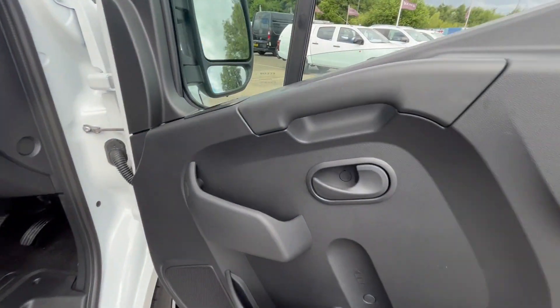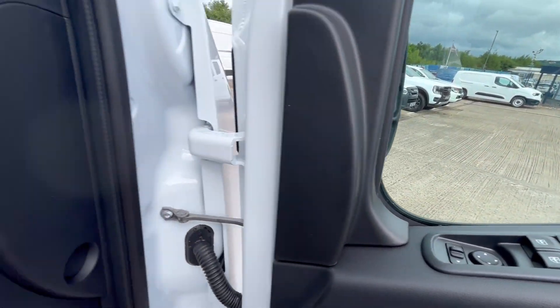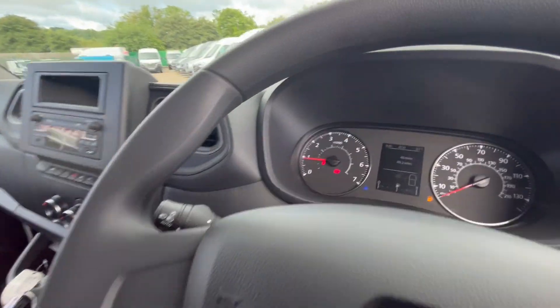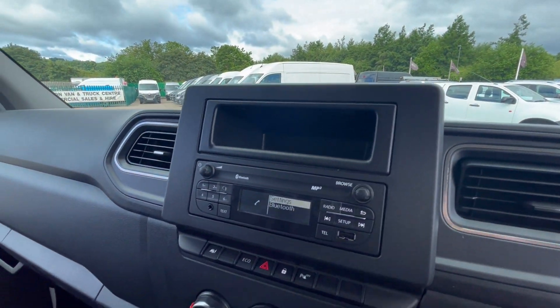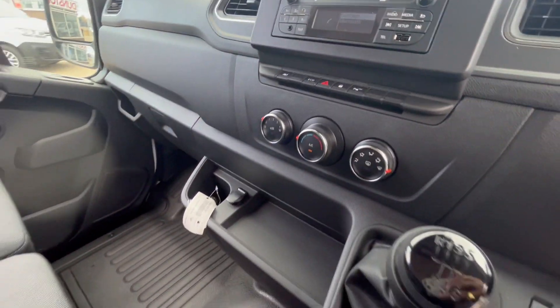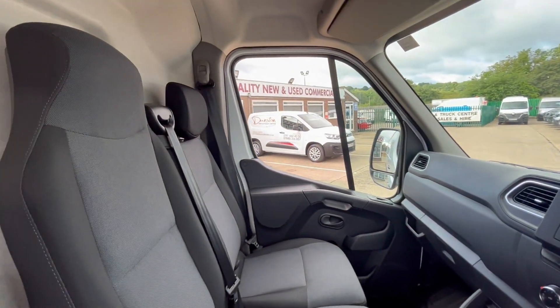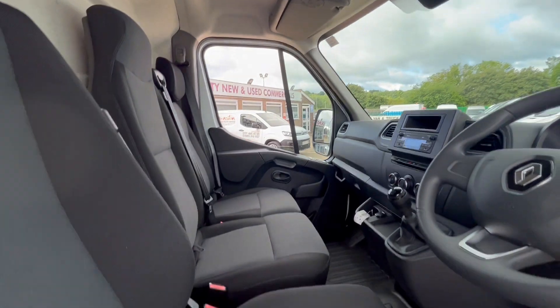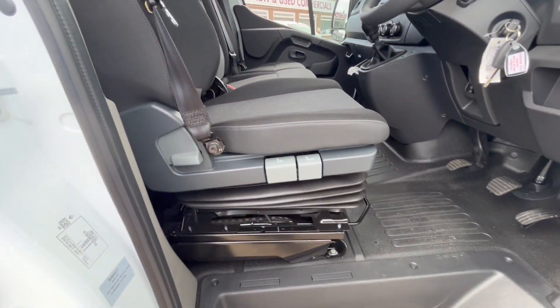You have all your electric windows, central locking, electric mirrors, Bluetooth for your phone, 46 delivery miles, DAB radio, air conditioning, six-speed gearbox, dual passenger seat with driver's armrest, overhead storage, and the driver's comfort seat.